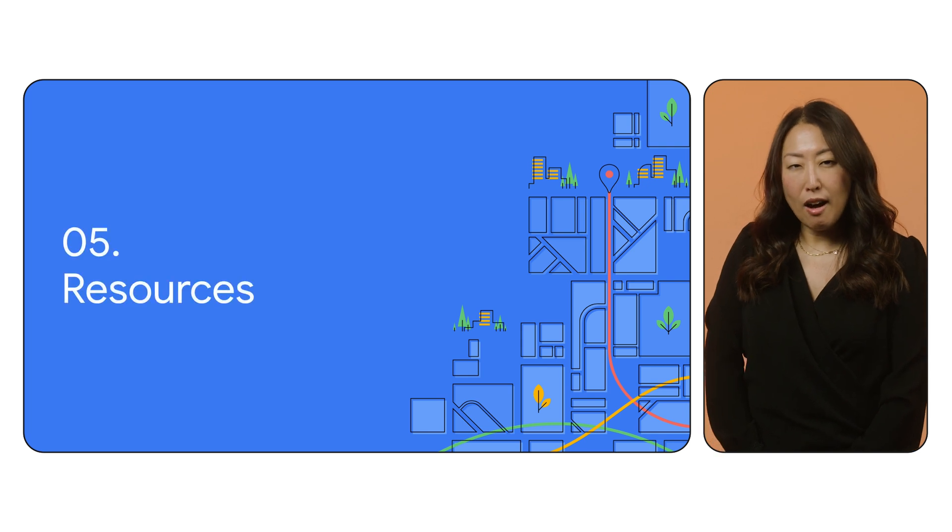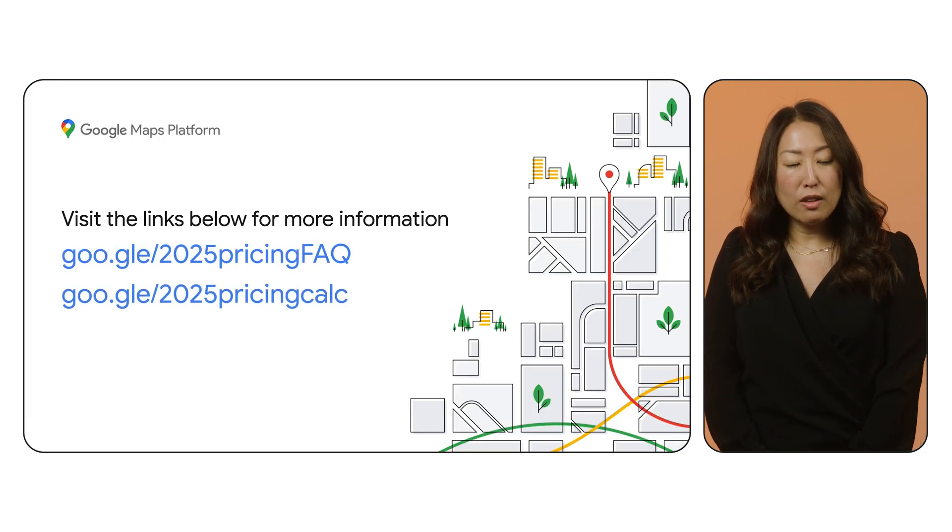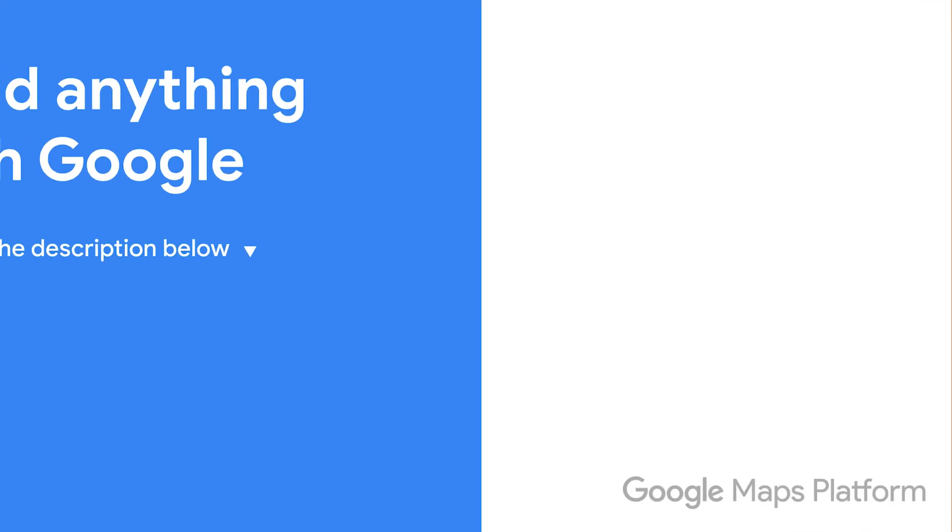All these updates will take effect on March 1st, 2025. Visit our pricing calculator to assess the impact of these changes. And if you have any questions, please review our FAQs. If you're an existing customer, we've started communicating these updates via emails and will continue to provide resources to help you through the transition. We can't wait to see what you build next with Google Maps Platform. We'll see you next time.